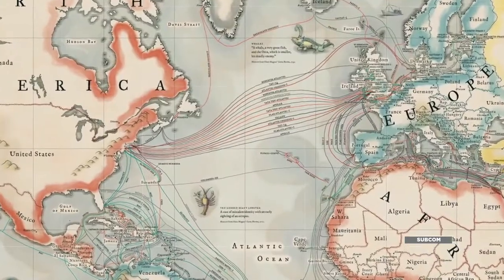TESubcom designs, builds, installs, and supports and services international fiber-optic cable systems. They run from continent to continent and lay on the bottom of the ocean.